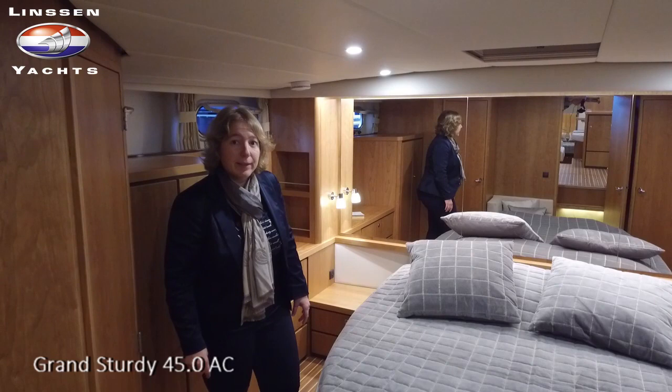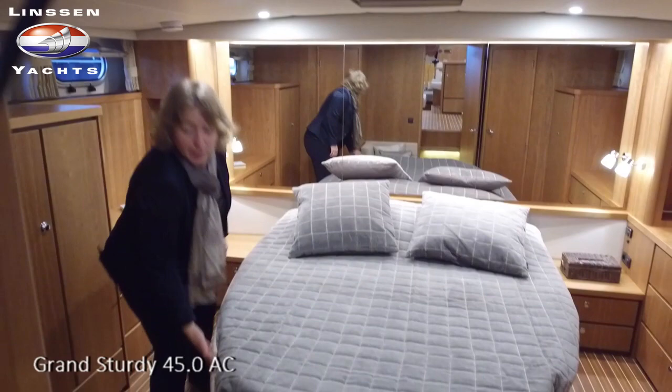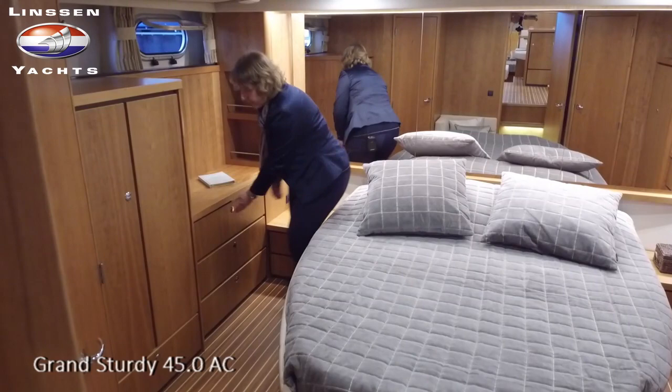We are now in the aft cabin of the 45.0 AC. This is a very luxurious, spacious aft cabin as you can see. Standard with this mirror in the stern and covered with leather around the bed, which is optional. The boat has a lot of storage space available — here is a very big hanging cupboard, and also on the other side you'll find the same, and many drawers for your convenience.